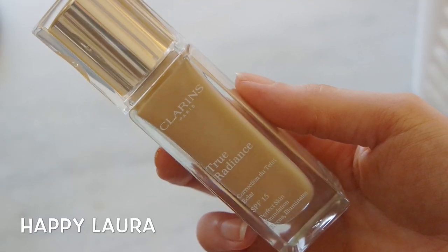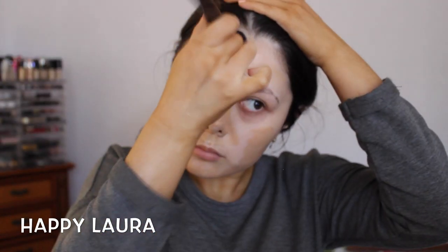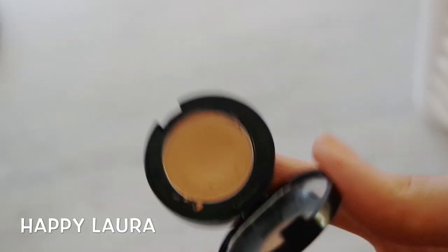Moving on to foundation, I'm using the Clarins True Radiance Foundation in the shade Honey. This has definitely been a staple for me recently — it just matches my skin tone so well, lasts amazingly throughout the day, and it photographs beautifully. Now to cover up my dark circles, which